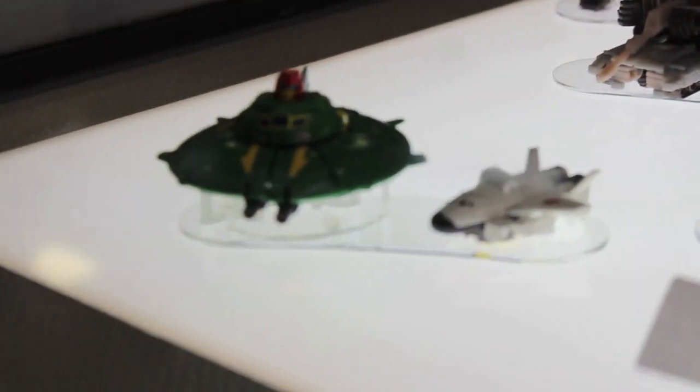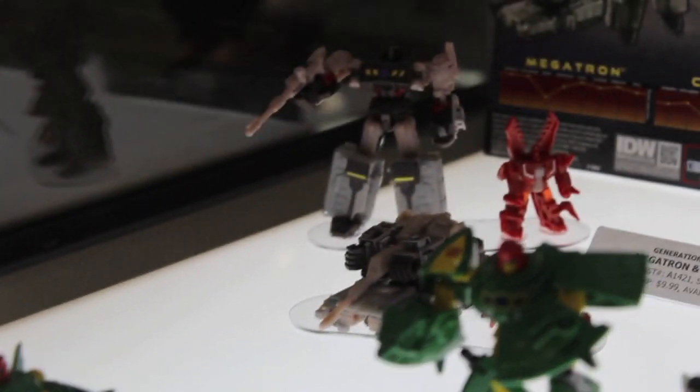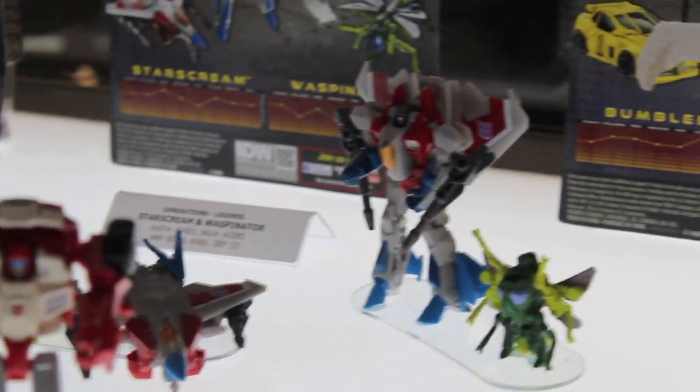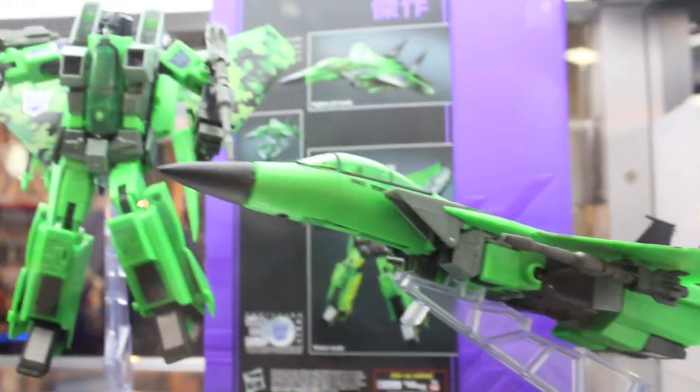Cosmos, yay! We got Universe Cosmos, but this guy is just awesome — even better. So, Megatron and Chop Shop. And Starscream looks cool.